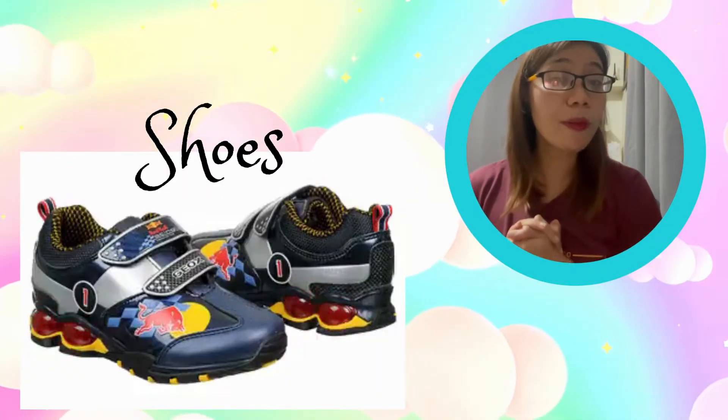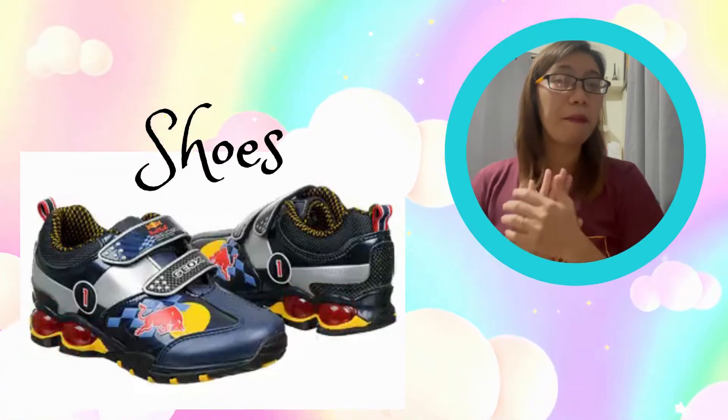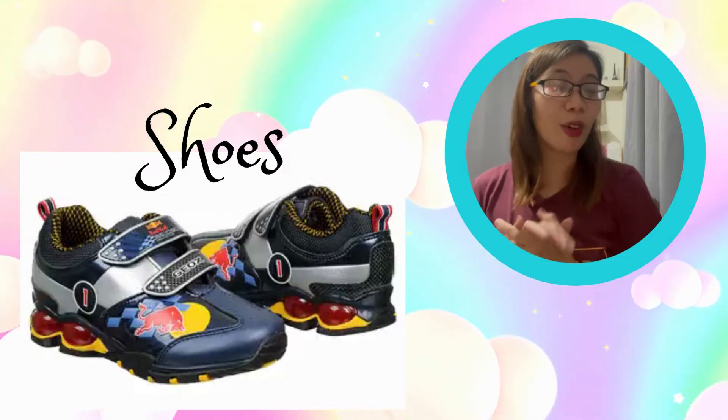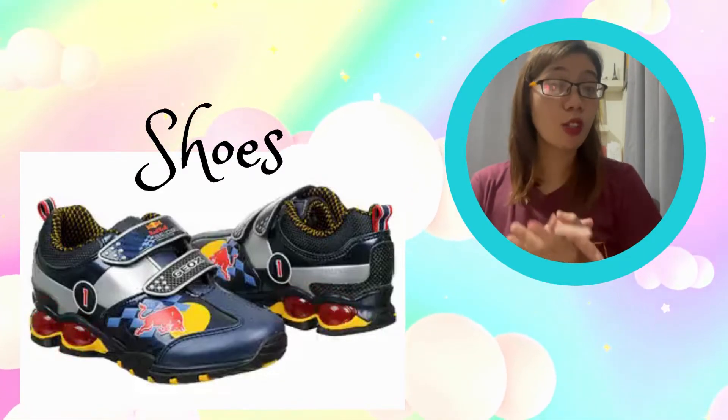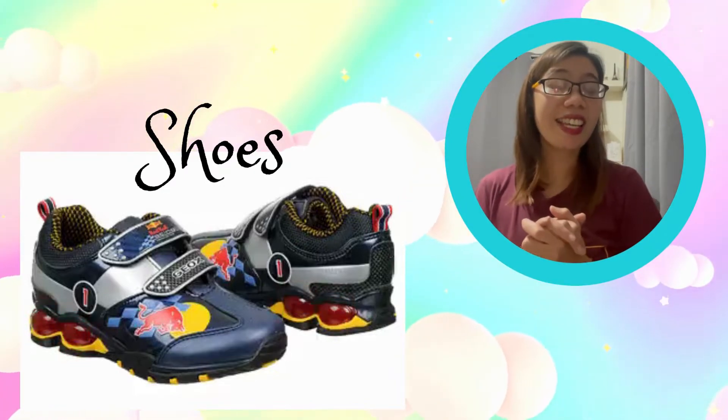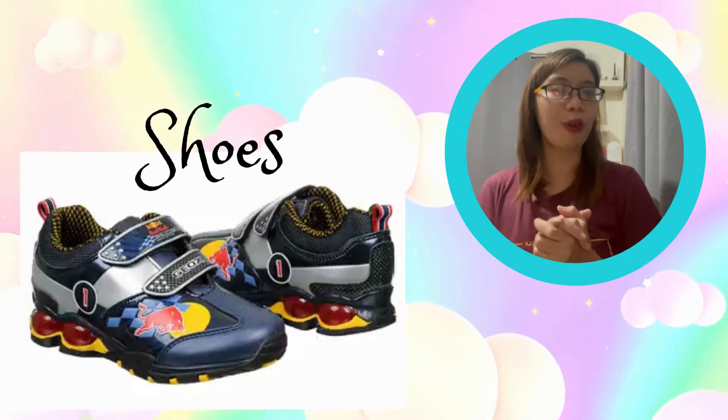Just like the things used by girls, boys also use shoes, but the difference is the design. Look at the example in this picture — these shoes are designed for boys.